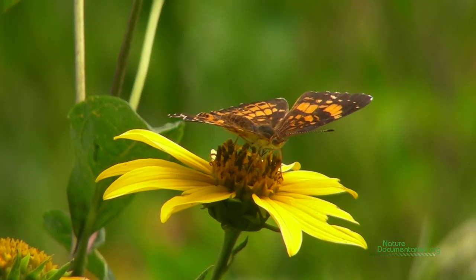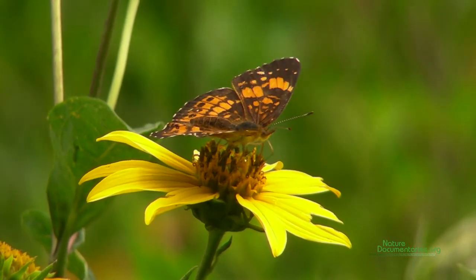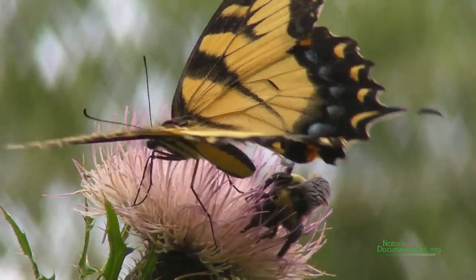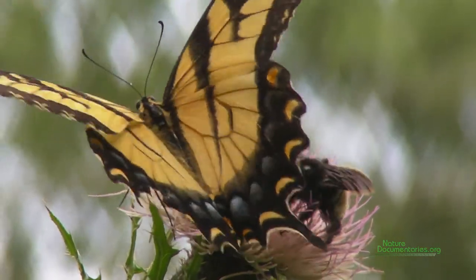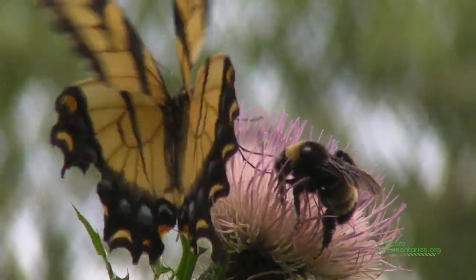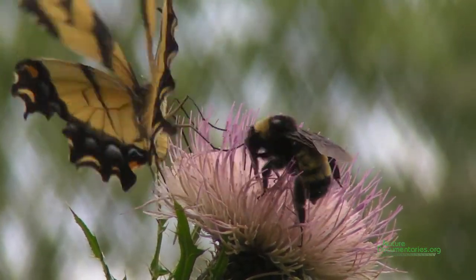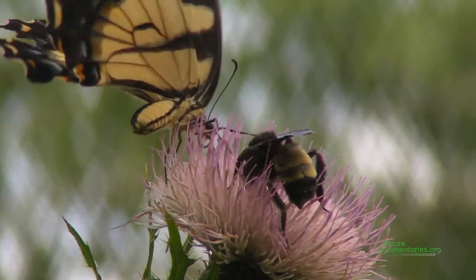Plants can use nectar as drivers of beneficial behaviors such as pollination and protection from herbivores. Nectar is an attractive fluid for many animals. It is a rich calorie source and contains nutrients. Many adult insects can only feed on liquids. While animals feed on nectar secreted from flowers, they provide pollination service.